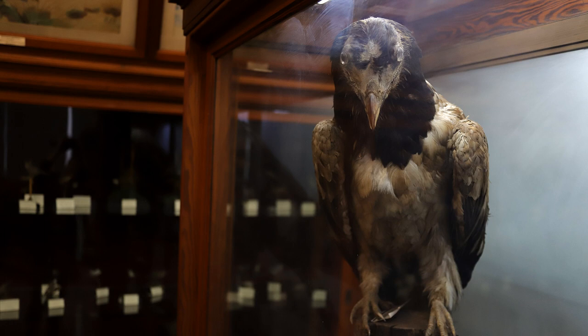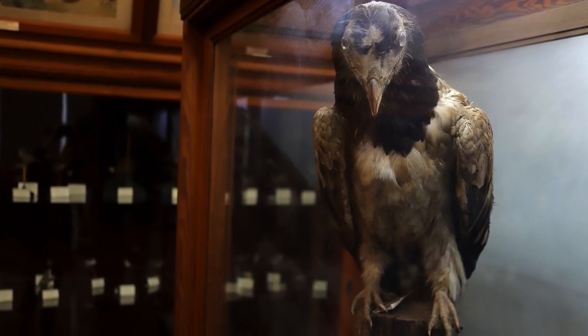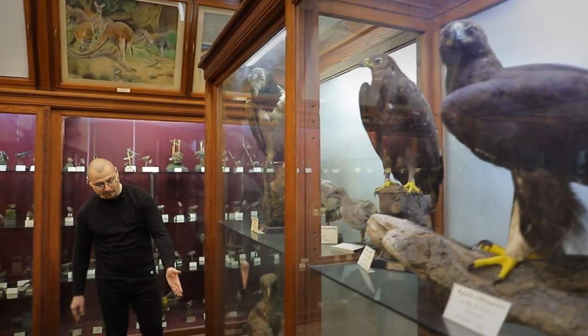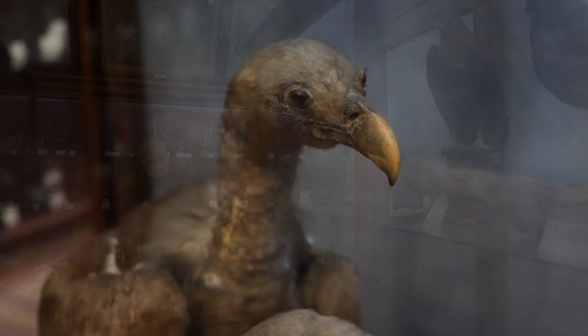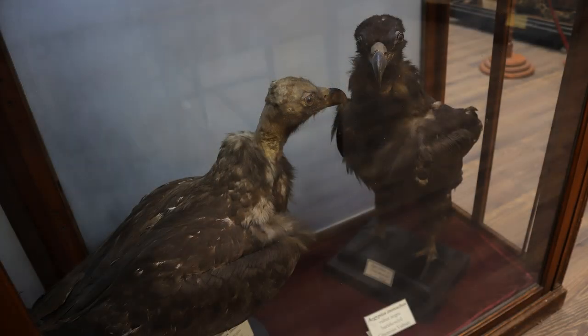Avem zăganul sau vulturul bărbos — o specie care, din păcate, a dispărut din fauna țării noastre — iar jos avem vulturul pleșuv sur și vulturul pleșuv negru.